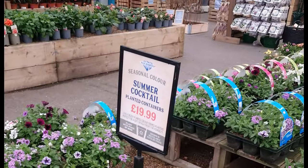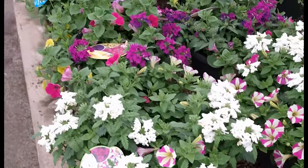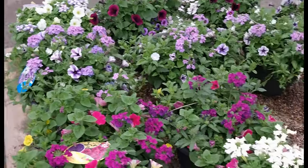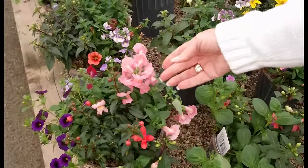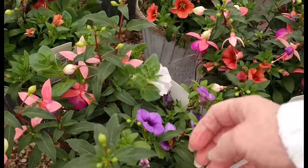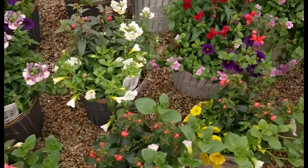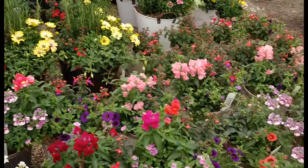Summer cocktails — now you're talking. So pretty. I love these collections in pots. They save you so much time. Look: Fuchsias, Petunias, Hermesias. There's so many different colours.